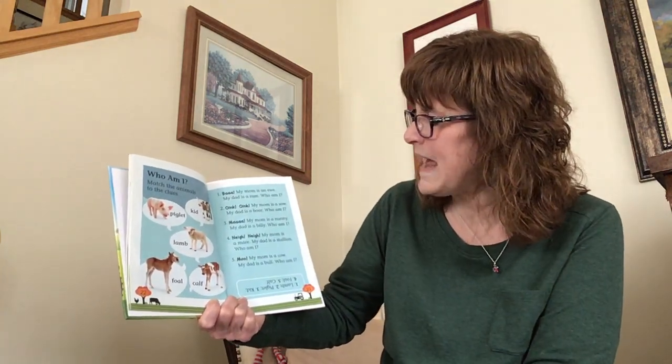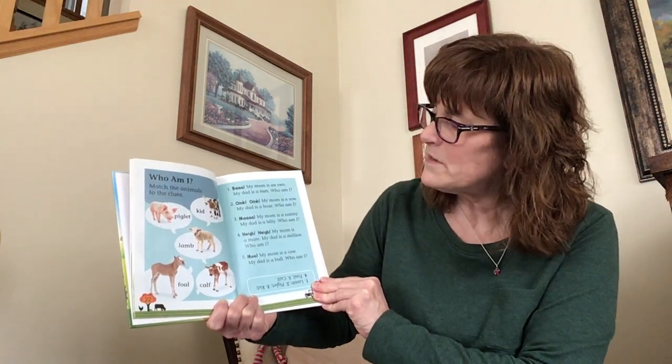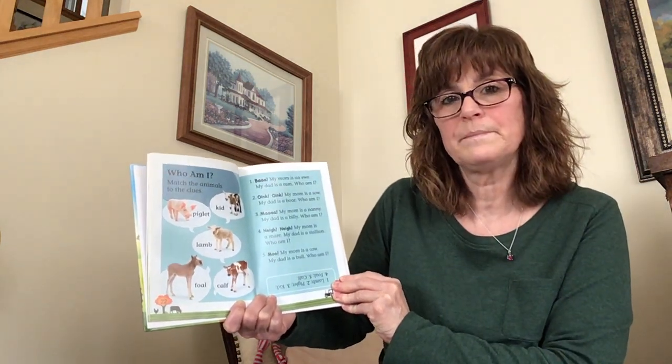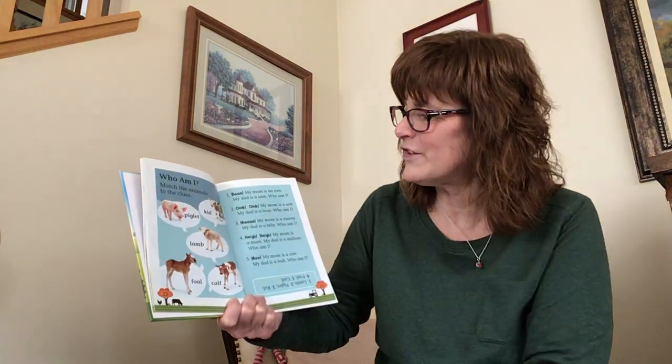Ma — my mom is a nanny, my dad is a billy. Who am I? Is it a piglet, a kid, a lamb, a calf, or a foal? That's right, it's a kid. That's a little baby goat.